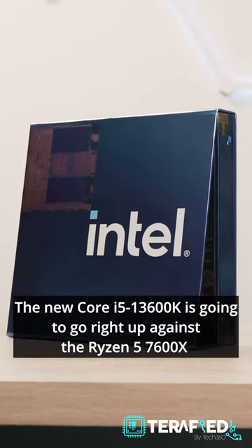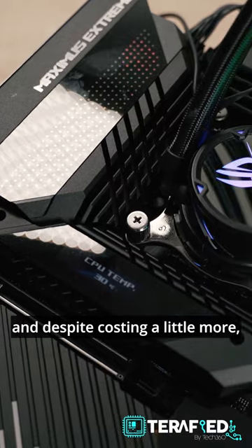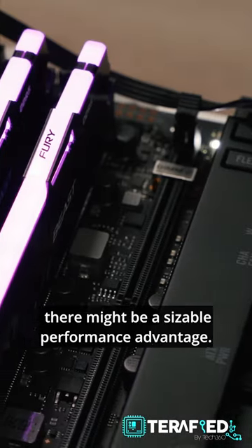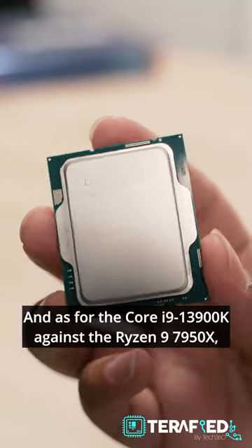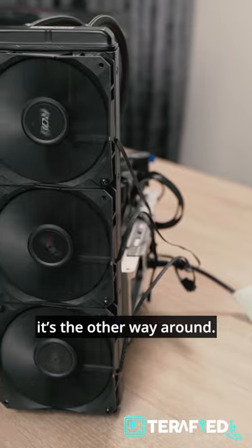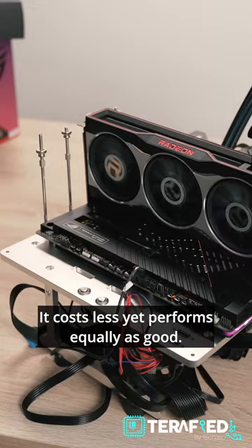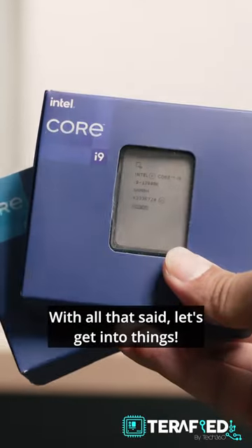The new Core i5-13600K is going to go right up against the Ryzen 5 7600X, and despite costing a little more, there might be a sizable performance advantage. And as for the Core i9-13900K against the Ryzen 9 7950X, it's the other way around — it costs less, yet performs equally as good. With that said, let's get into things.